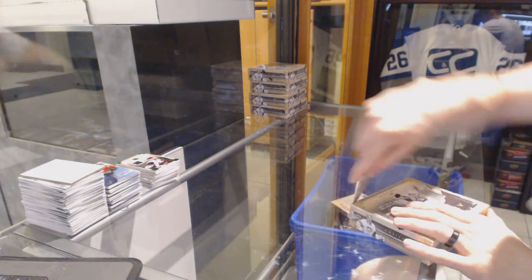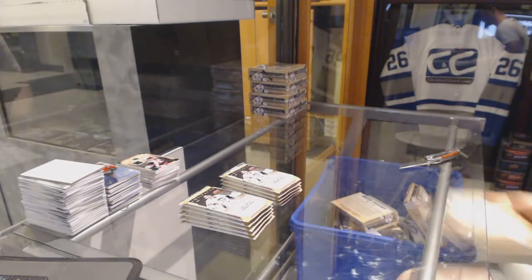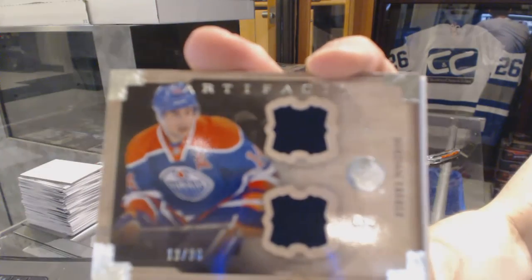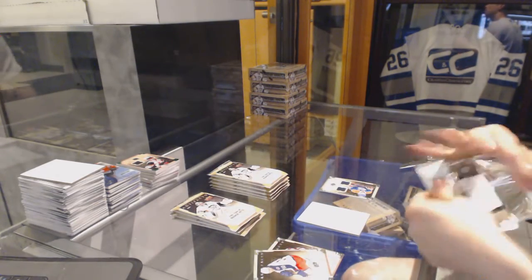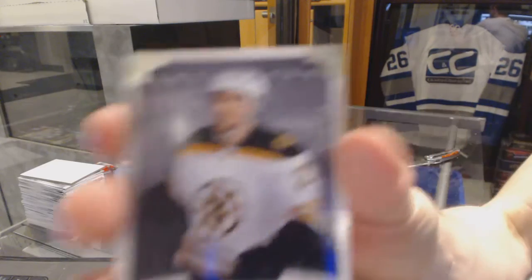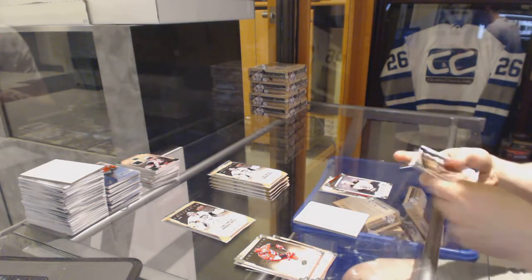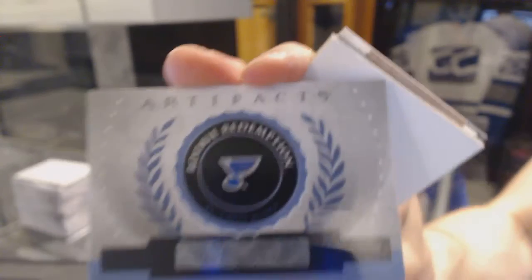Alright, box 5. We've got a horizontal dual jersey, number to 36 for the Edmonton Oilers, Jordan Eberle. Team Canada insert to 999 for the Chicago Blackhawks, Duncan Keith. Rookie to 999 for the Boston Bruins, Dougie Hamilton. Blue Parallel, number to 85 for the Chicago Blackhawks, Corey Crawford. Rookie Redemption for the St. Louis Blues, Dmitry Yashkin.